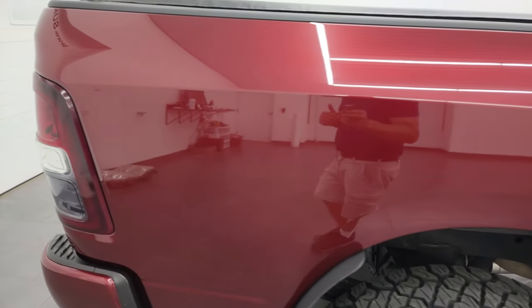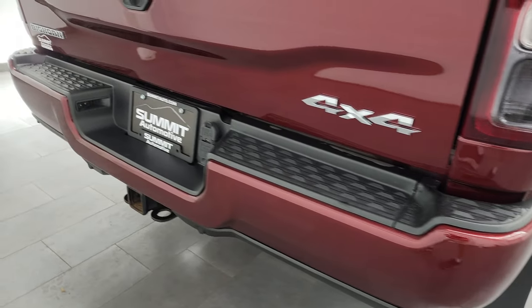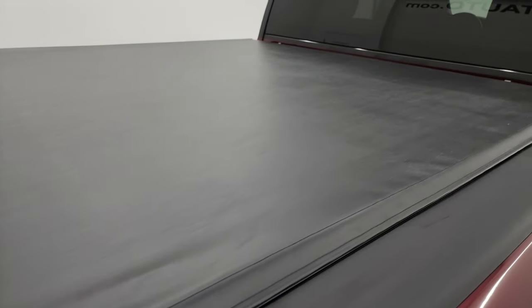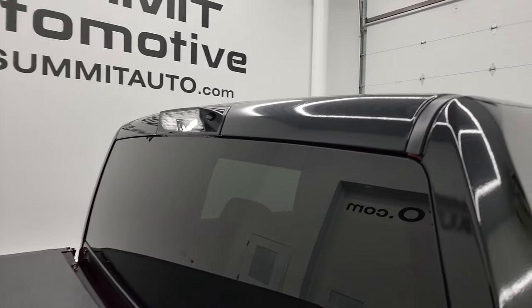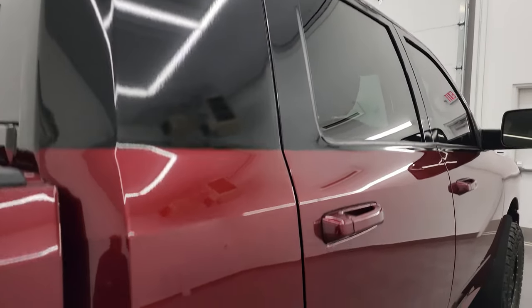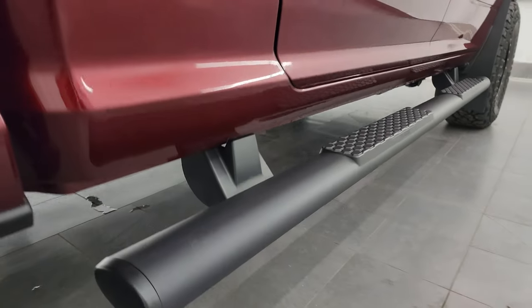I take these HD videos so if you're far away or can't make the trip down, but you're still interested in purchasing the truck, you can see it, hear it, and have confidence in the vehicle before you even get here — so when you do, there are absolutely no surprises. You can make a smart and informed buying decision from wherever you're at. If this video helps, let your salesman know that you saw the video and that Brett sent you.